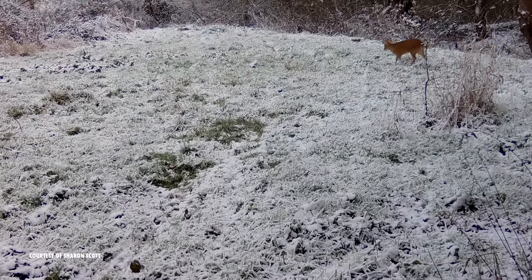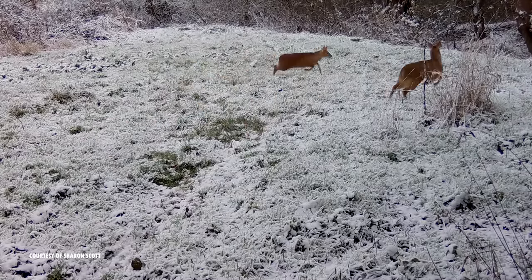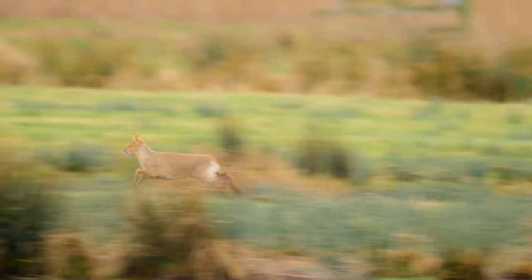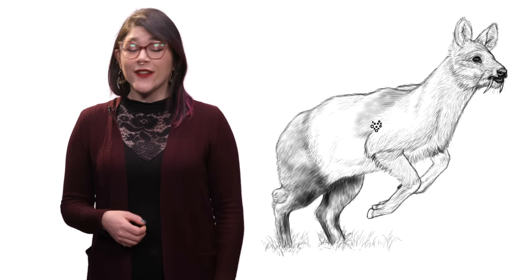Sometimes, when two bucks fight over a doe, they'll walk very stiffly towards each other and then move parallel for 10 to 20 meters — this is to size the other up. If neither deer backs down, these bucks will use their tusks to decide who gets the girl. It's a fang fight. The bucks will try to stab and tear at each other's head, shoulders, and back. The fight is over when one surrenders by laying down and putting their head flat on the ground, or they just run away.